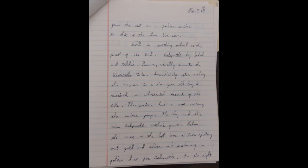Gold is something valued as the finest of its kind. Ashputl by Jacob and Wilhelm Grimm vividly accounts the Cinderella tale. Immediately after reading this version to a six-year-old boy, I received an illustrated account of the tale. The picture had a cross covering the entire page.